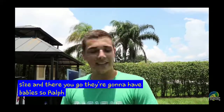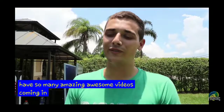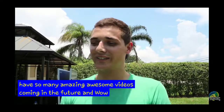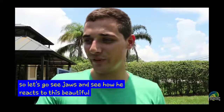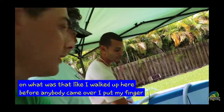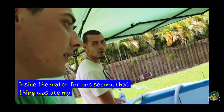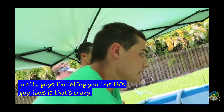Raw Fam, I'm so excited. We have so many amazing, awesome videos coming in the future. So let's go see Jaws and see how he reacts to this beautiful new koi. I walked up here before anybody came over, put my finger inside the water for one second, and it almost ate my whole hand. It was pretty crazy. Guys, I'm telling you, this guy Jaws is crazy.